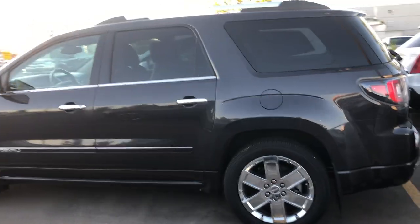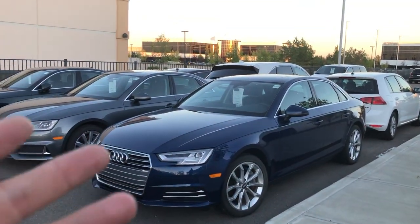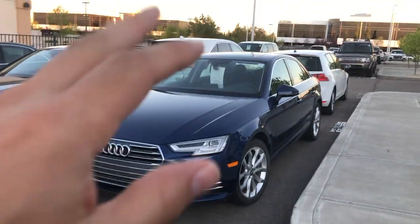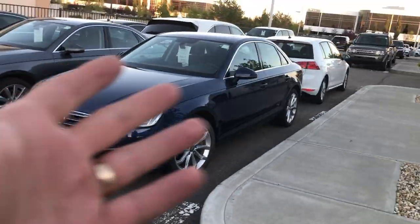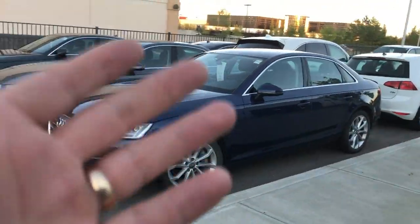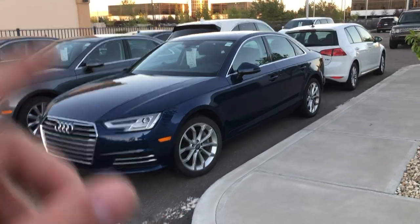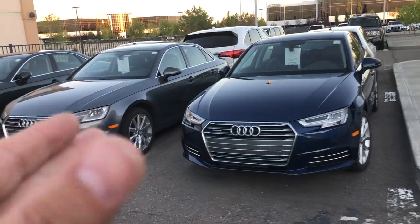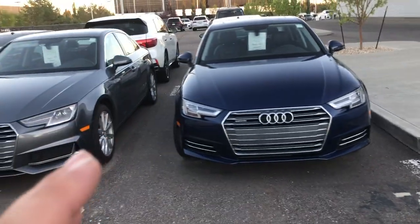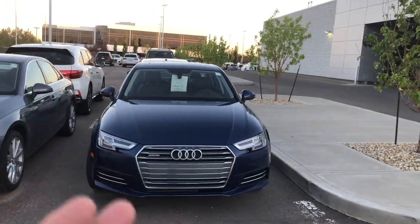The Audi A4 — or really, anything with the base 2.0-liter turbocharged engine — is next on the list. A newer one like the 2017 is fine, but going back to 2009 to 2011, there were lots of problems. The 2.0-liter turbocharged engine had issues with carbon buildup, timing chain tensioners that would fail and damage the engine, and massive oil consumption. It was a bad, problematic engine — but it was popular. Great performance and economy, if you could get past adding oil every time you stopped.